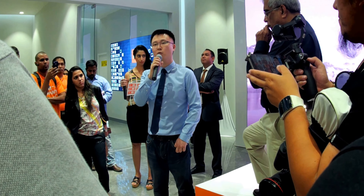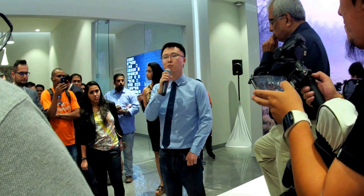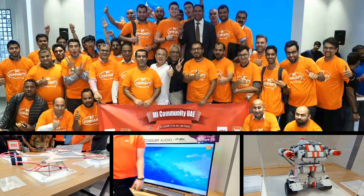We have been working with Qualcomm, and our next flagship smartphone will be powered by the Qualcomm Snapdragon 845 with AI capabilities. Subscribe to our channel for news, reviews, and unboxings. See you in the next video.